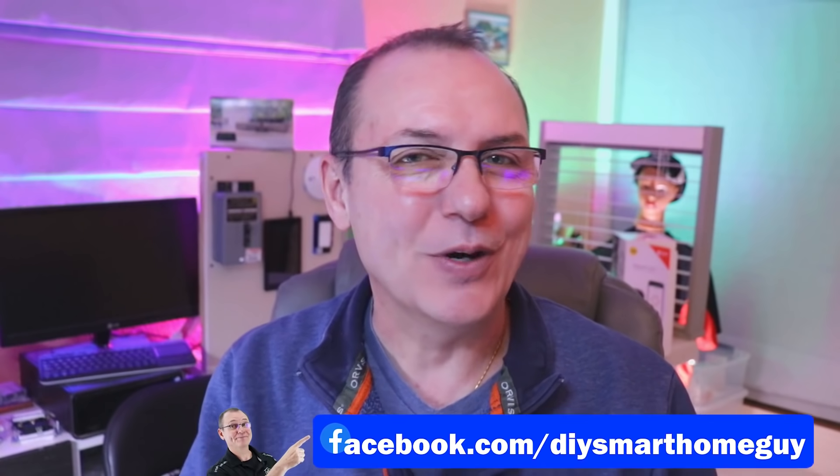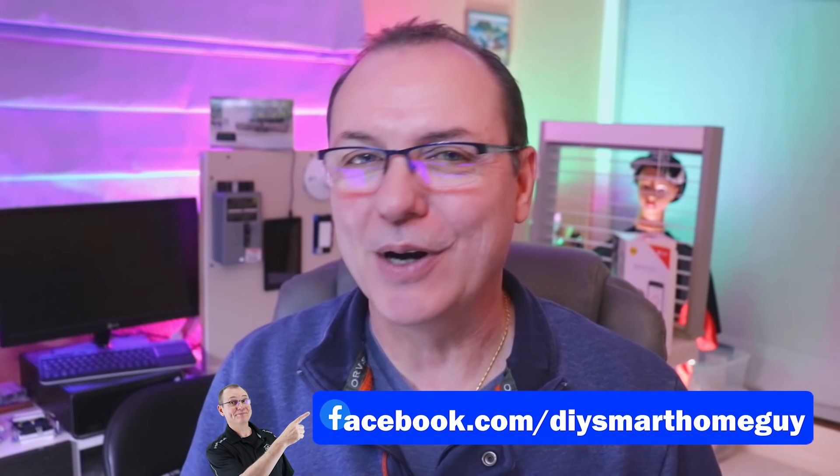Hi again, John Stone, the DIY smart home guy. You will probably recognize several automations from other how-to videos. If you want to discuss the details of how I did some of these things, join the discussion on my Facebook group. There are links below. Let's get into it.